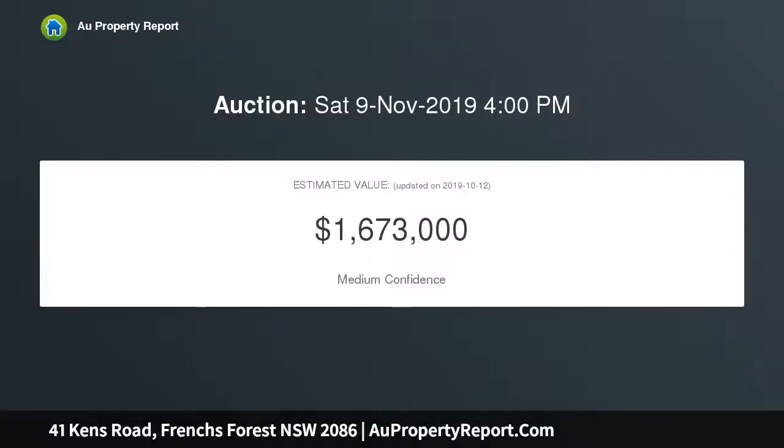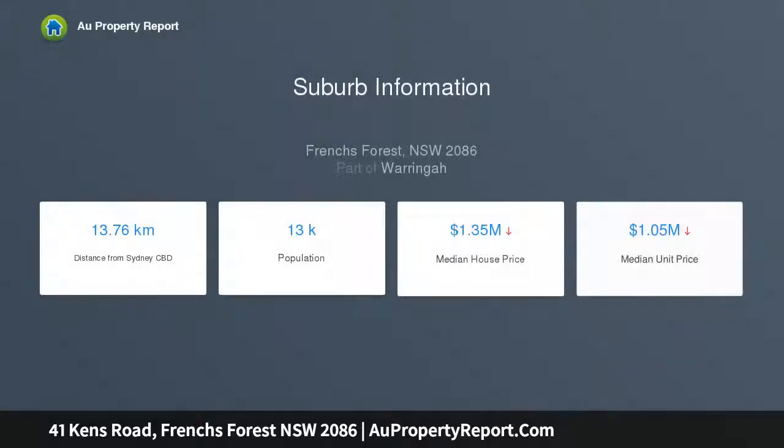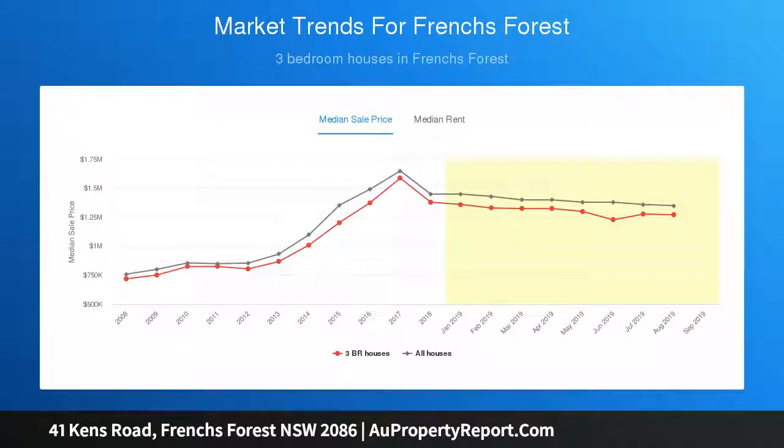Featuring a bright kitchen with stone benches and stainless steel appliances, two living rooms, and a lovely poolside cabana which could be used as a teen retreat. Master bedroom with built-in robes and ensuite, skylit main bathroom, heated flooring in the lounge, cabana open fireplace, double garage, and additional off-street parking and storage.